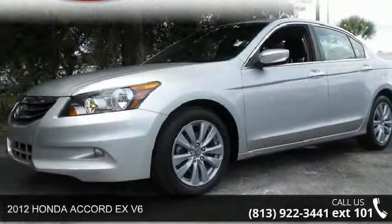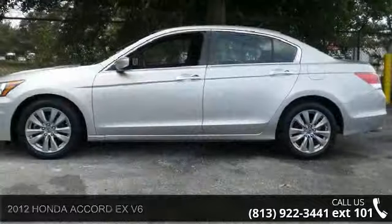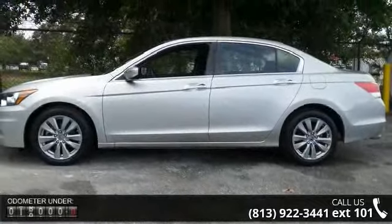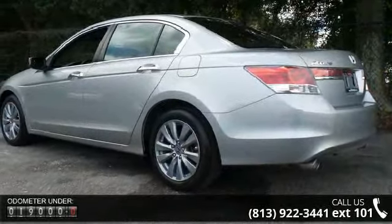Check out this 2012 Honda Accord. If you are looking for a first-rate auto, this one could be yours today. This vehicle comes with a reliable six-cylinder engine, connected to a smooth shifting automatic transmission.